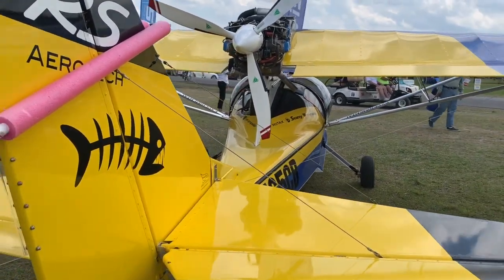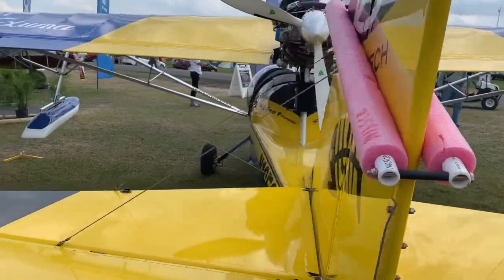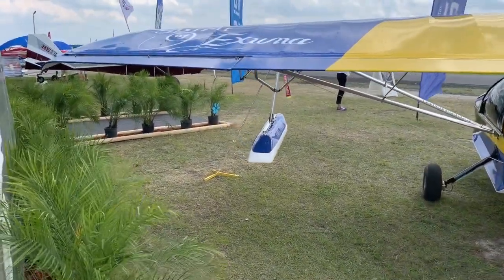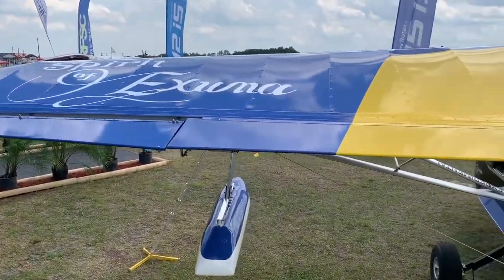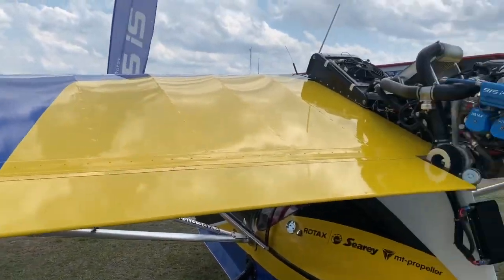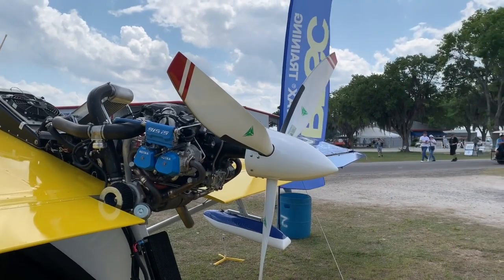much like you want to get out of a short field quickly. And when you want these things, you need a climb prop. But then up at altitude when you retard the throttle and want a little better fuel economy and yet want to cruise at the highest speed, now you need a cruise prop.